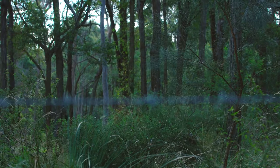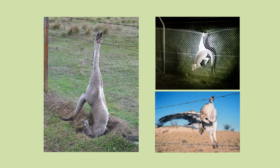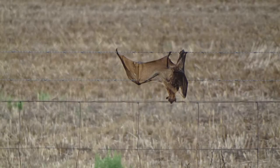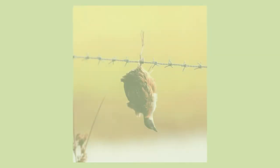Hostile fencing can have both direct and indirect impacts on native wildlife. Direct entanglement is a major issue and is known to injure or kill thousands of native animals every year. Animals such as bats and gliders are well-documented victims, and there are over 70 different native fauna species known to be affected.